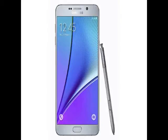Samsung has finally unveiled the dual-SIM variant of the Galaxy Note 5 in India. Priced at Rs. 51,400, the 32GB built-in storage variant of the Samsung Galaxy Note 5 dual-SIM is now available to buy via Samsung's India e-store.